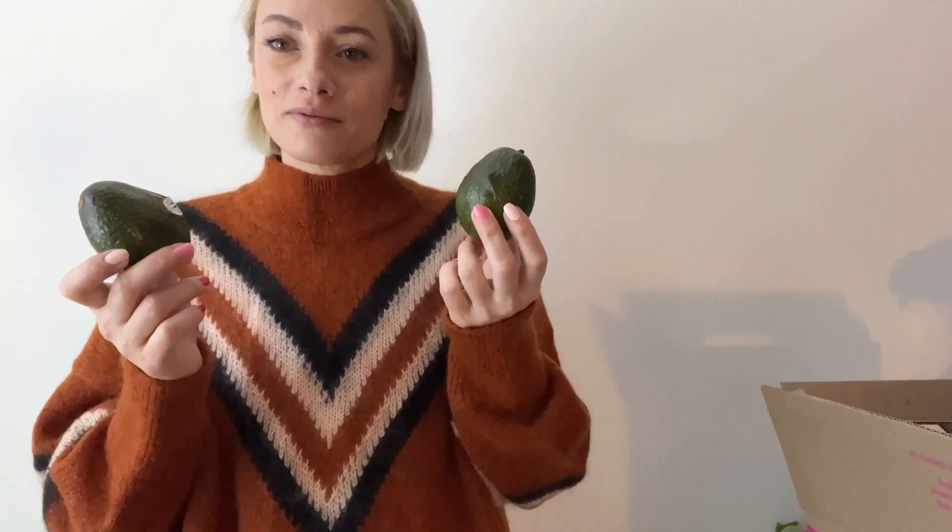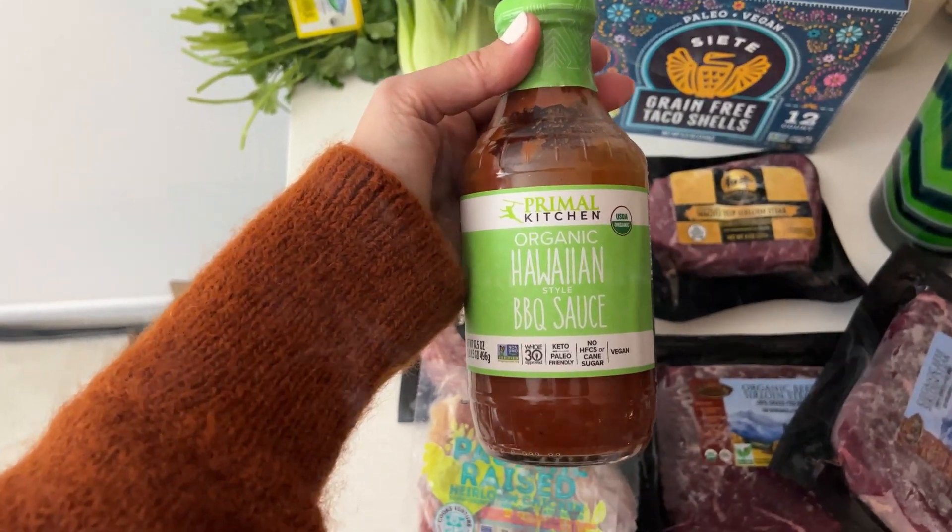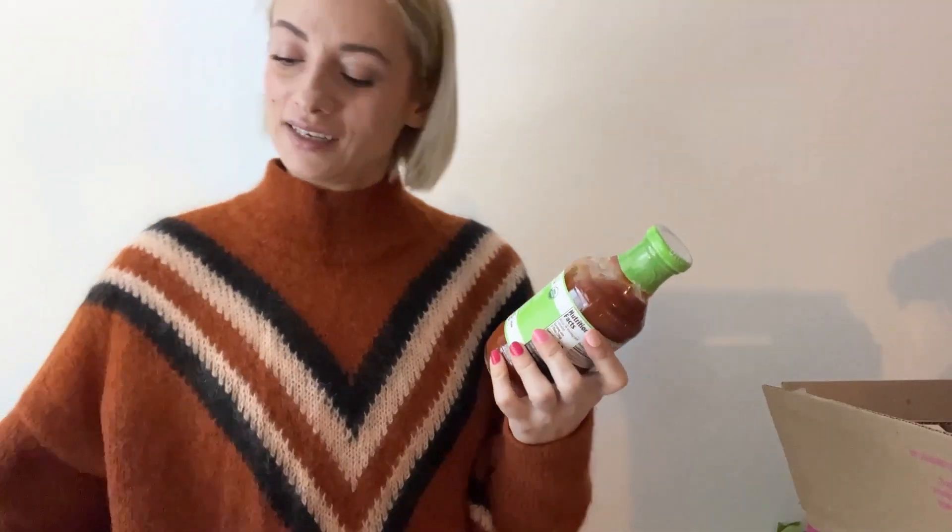We have two organic avocados for $3.00, which is about the same price as in stores. And then I wanted to try the Primal Kitchen Organic Hawaiian Style BBQ Sauce — my son likes barbecue sauce a lot and I always try to buy organic ones. We'd never tried this one and it was a very good price at $7.99, which I think was on sale. They also run sales on the website.